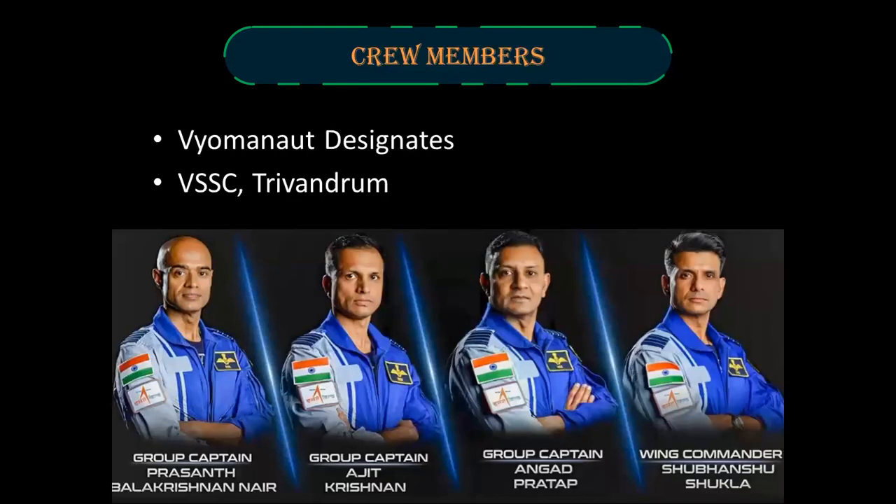Crew members. Indian Prime Minister Narendra Modi unveiled the four Gaganauts-designate at Vikram Sarabhai Space Centre, Kerala, on 27th February 2024. The selected individuals are Group Captain Prashant Balakrishnan Nair, Group Captain Ajit Krishnan, Group Captain Angad Pratap, and Wing Commander Shubhanshu Shukla.